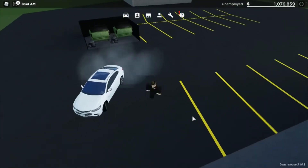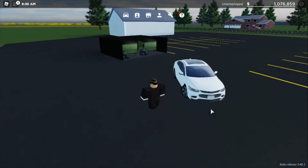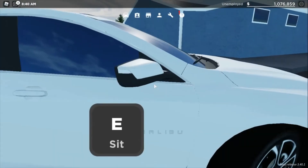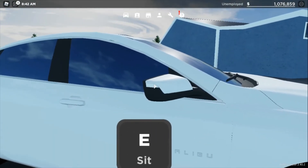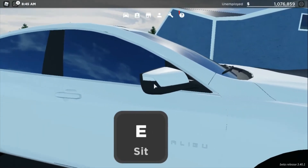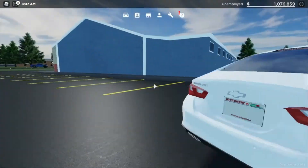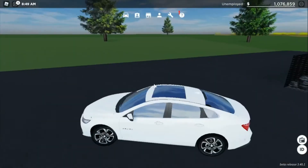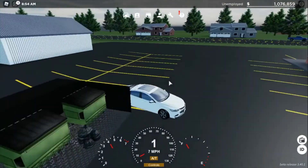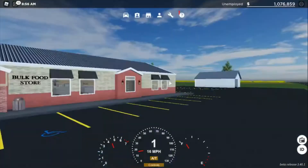So yeah, the top speed is 130. One thing I do not like about this car is that the turn signal mirror indicators don't light up like in Greenville — the developers probably forgot to edit that, or maybe they did it intentionally. I'm not entirely sure.